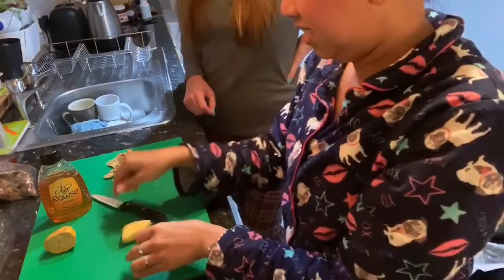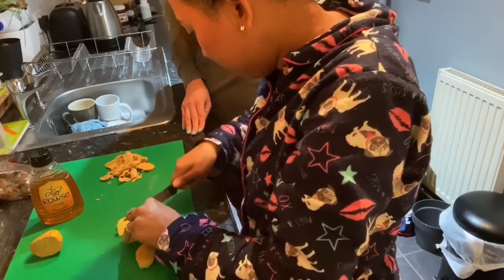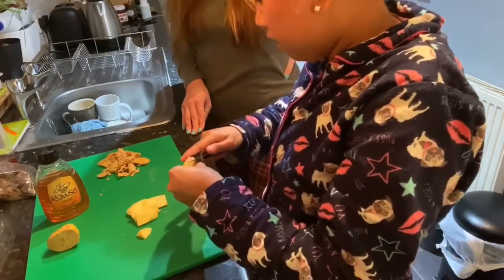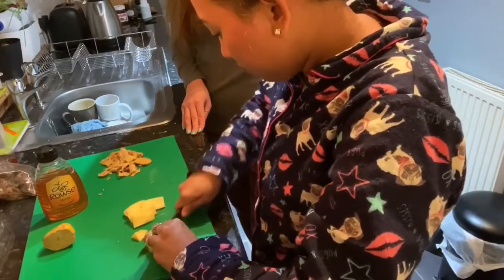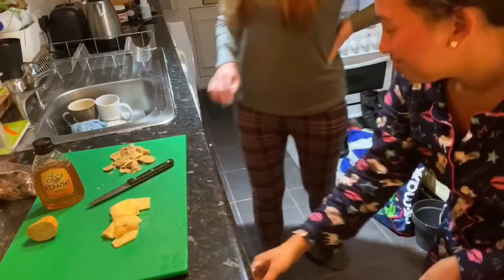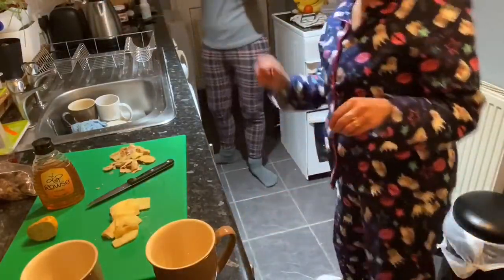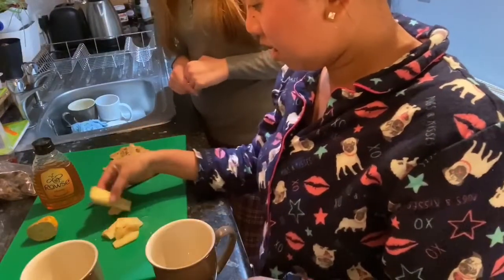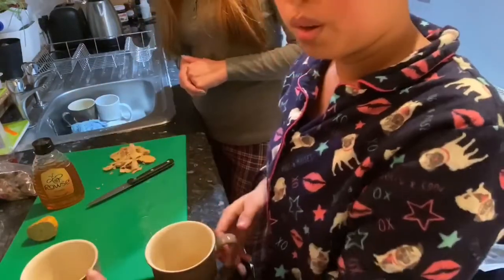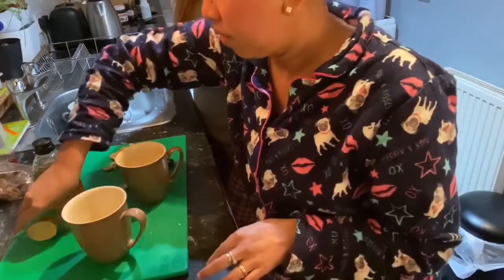You slice the ginger into thin slices — iris-iris tipis-tipis. Now we are going to put this in the water — filling it with hot boiled water.